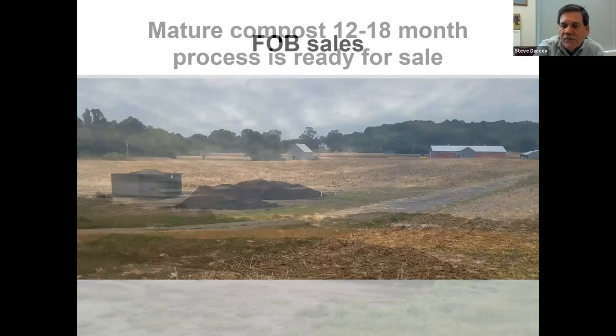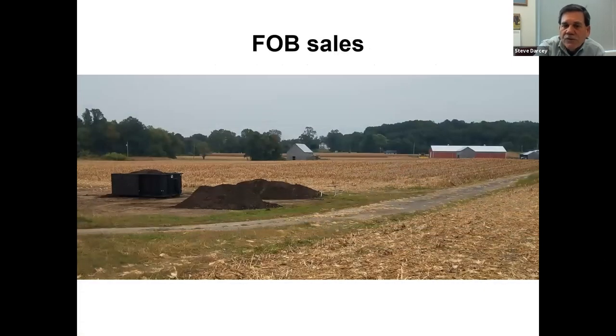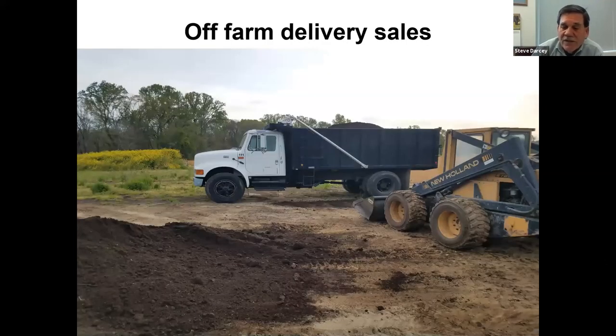We have two ways of selling the product - FOB freight-on-board sales. I have a customer who brought his own roll-off box, drops it off, I load it up and he comes and picks it up. Or you can do on-farm deliveries. Over the years I've made some money selling compost and was able to buy some toys like the truck. It gets back to my whole plan of on a budget, one step at a time.